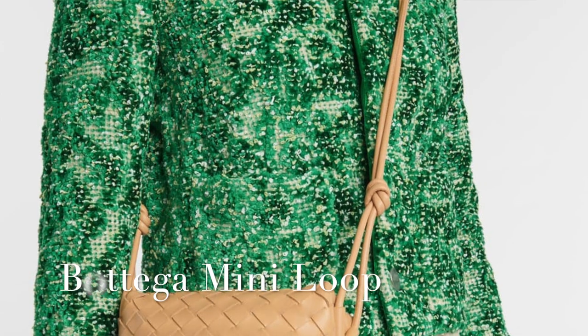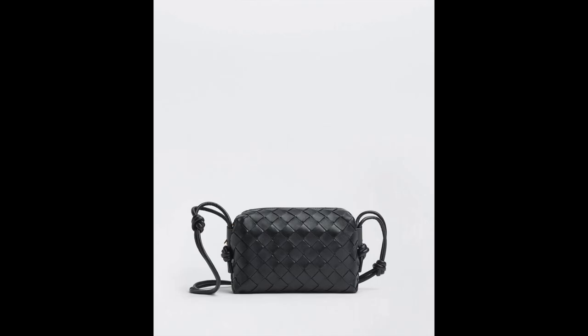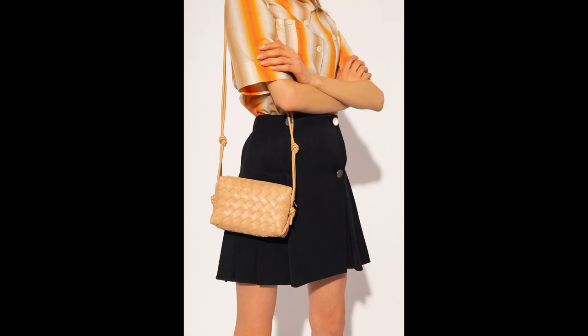The next bag on the list is the Bottega Veneta Mini Loop. I think this one is so cute. It's definitely a little bit more different than the other crossbody bags on this list. It comes in at $1,250 and has six colorways. It also has a leather strap, making it a comfortable everyday bag. If you're looking for something a little more understated and not logo heavy, I think this is a great option.